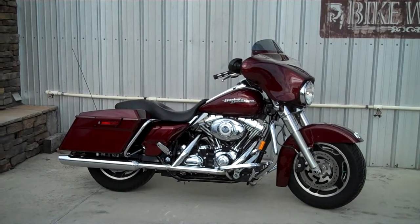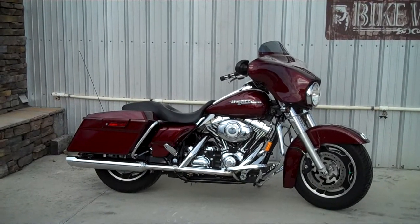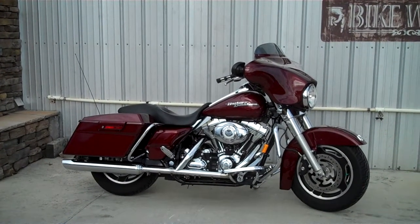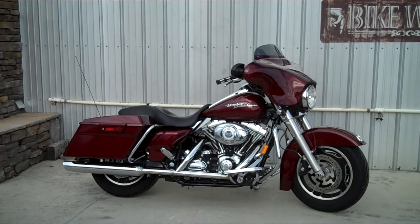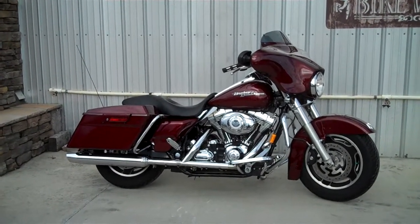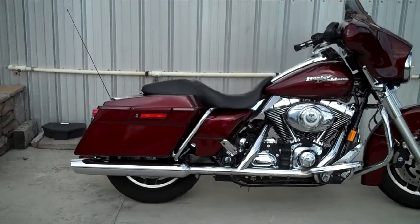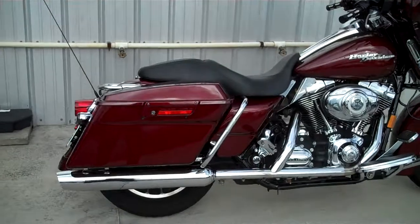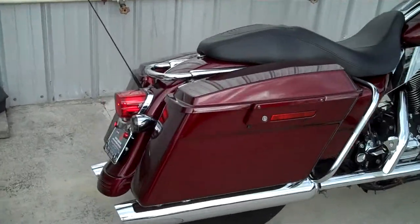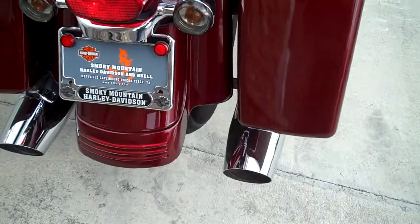Here we are, hanging out outside the shed at Smoky Mountain family of dealerships in Maryville, checking out one of our great pre-owned motorcycles. This is a 2008 Street Glide with 15,700 miles on it, in red hot sunglow color. Let's check this bike out a little bit closer — we've got stock mufflers on this bike.